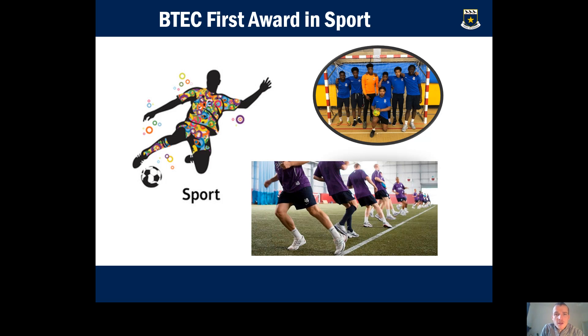Hello everybody and welcome to the presentation for the BTEC First Award in Sport. I'm Mr Atkins, Director of Sport at St Joseph's, and I'm going to give you a bit of an outline on what to expect from this course, the units that we do, and what you can go on and do after you've studied with us. Hopefully this will convince you that this is the right course for you.